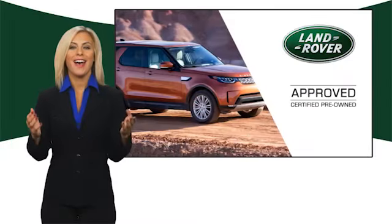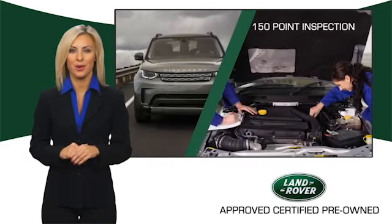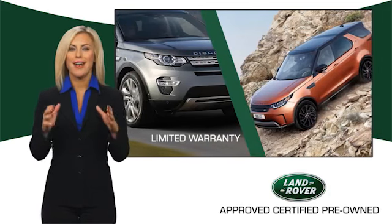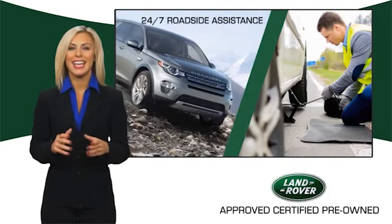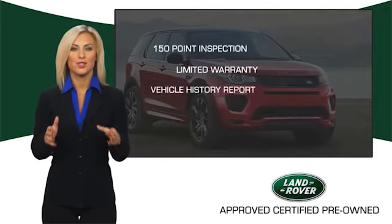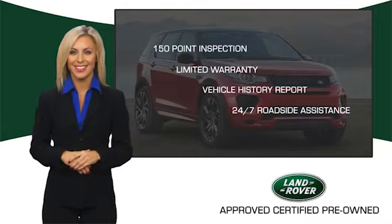To ensure the highest quality, this Land Rover Select Certified Pre-Owned vehicle passed a rigorous multi-point inspection. Experience unprecedented coverage with the Land Rover Select Certified Limited Warranty — Land Rover Certified Select vehicles, our standards are up to yours.